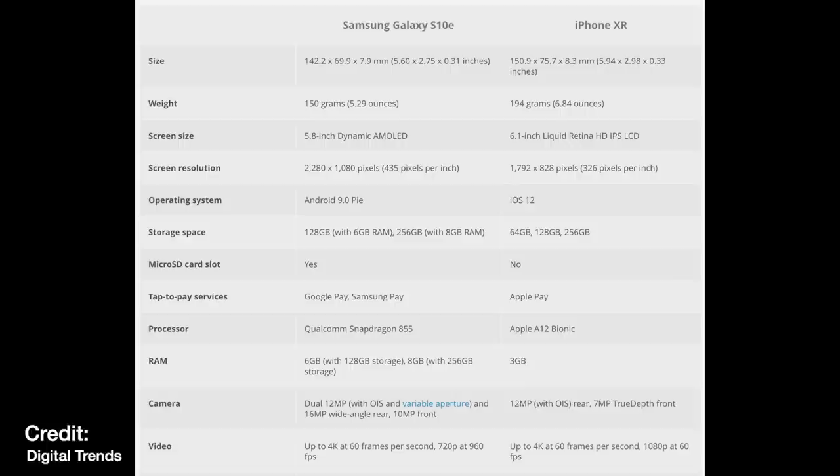In actual use, can you see the difference? The S10e has dual cameras — 16 megapixel and 12 megapixel wide and ultra-wide angles — where there's just one wide-angle 12 megapixel camera on the XR. The S10e starts at 128 gigabytes of storage with microSD expandability up to 512 gigabytes. The XR starts at 64 gigabytes for that $750, and if you want 128, you have to go up to $899.